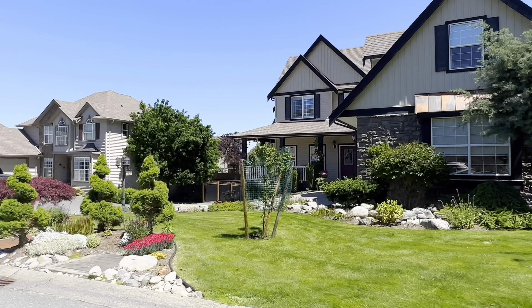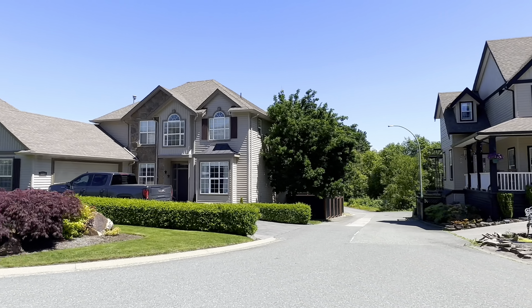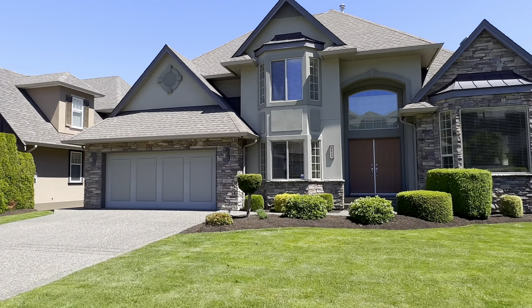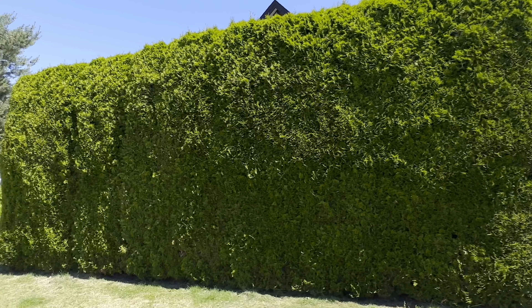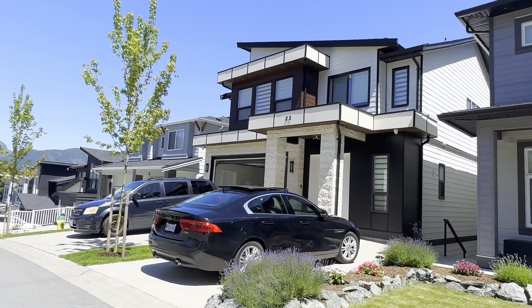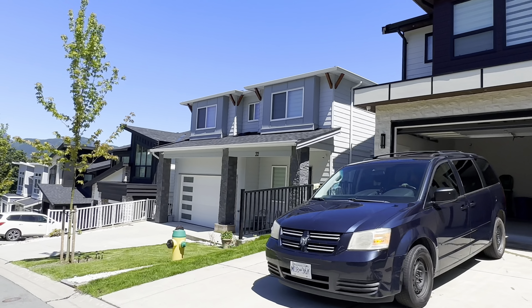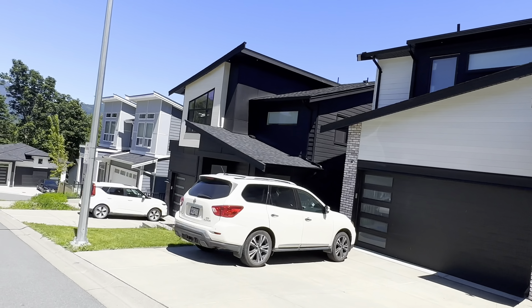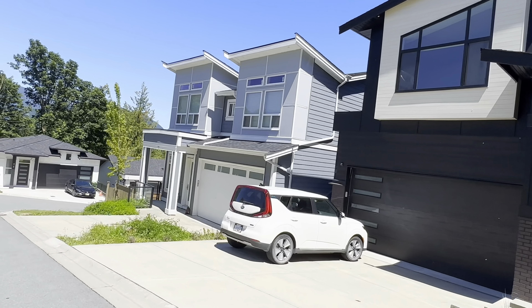In addition to these secluded homes, Chilliwack Mountain features typical suburban neighbourhoods with well-maintained streets and a strong sense of community. These neighbourhoods are perfect for families, offering a blend of tranquility and convenience. For those seeking a more modern touch, there's a wide selection of contemporary townhomes that combine style and practicality, providing modern amenities while fitting seamlessly into the picturesque landscape.